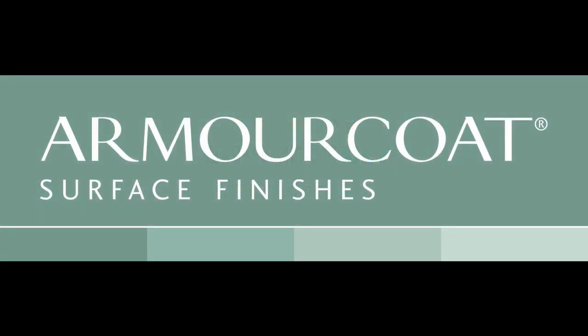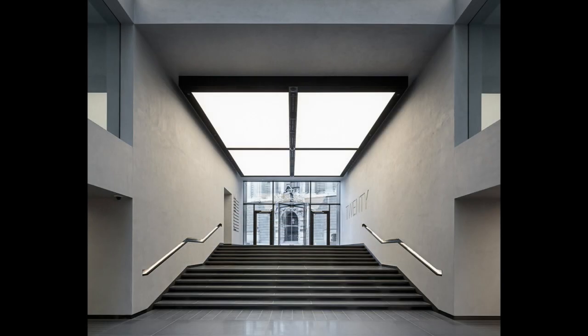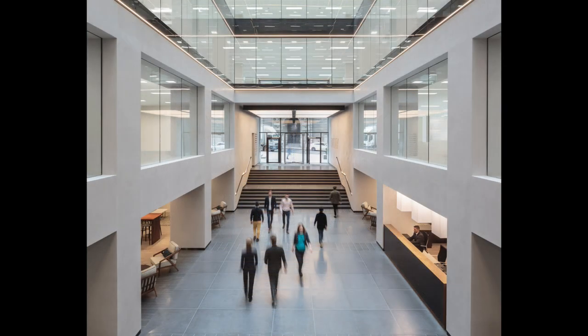Armour Coat polished plaster wall finishes feature within the major office refurbishment of 20 Old Bailey by architects Buckley Gray Yeoman for global asset manager Blackstone. Located opposite the famous criminal courts in the City of London, the building has undergone a comprehensive modernisation programme to create over 22,000 square metres of contemporary office space.